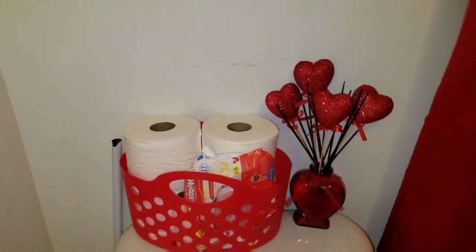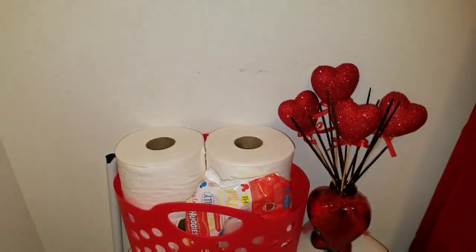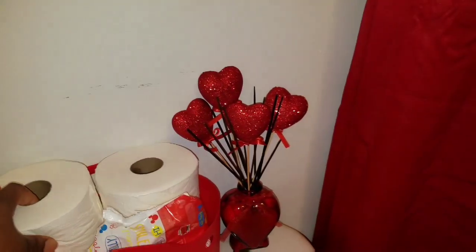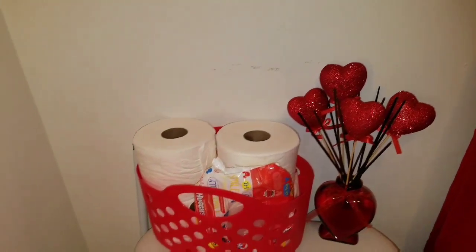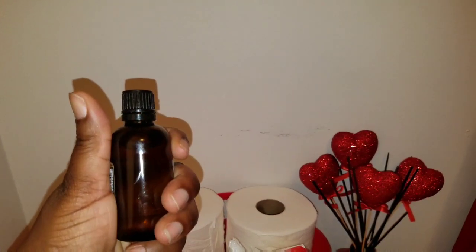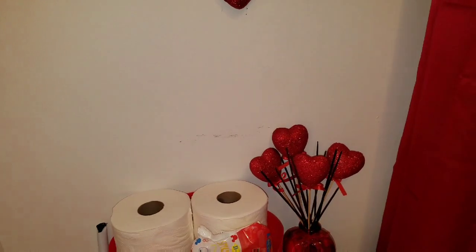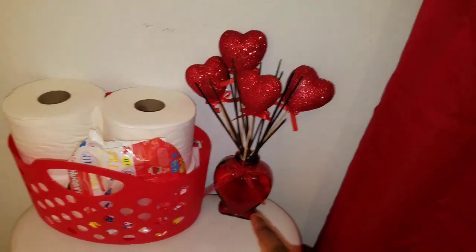Here's a Dollar Tree wicker basket and a tip to keep your bathroom smelling fresh: take your extra rolls of toilet paper, get your favorite scent oil, and just dab a few oil spots in the middle of the roll and leave it there — this area will always smell fresh. You can probably see the little oil spots in there.